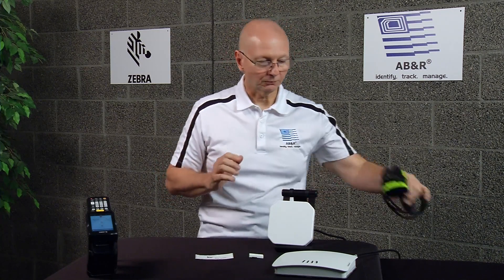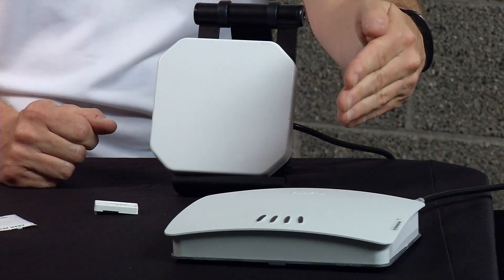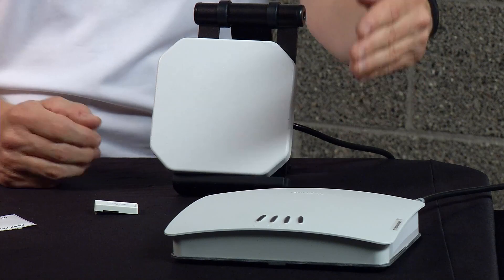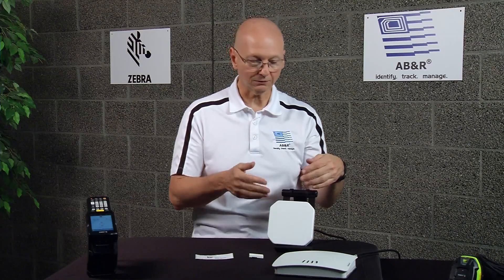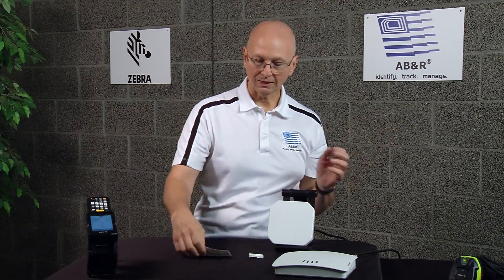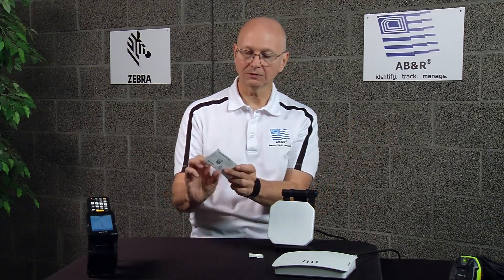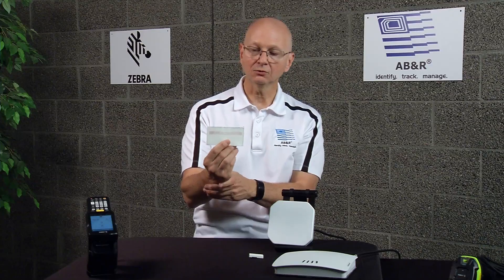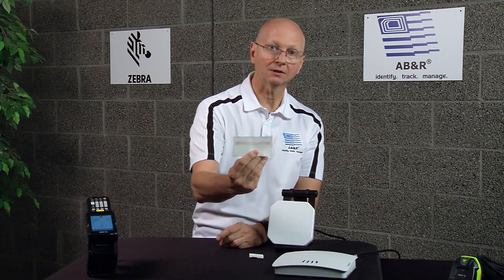So how is that different from RFID? The way RFID works is we also have some Zebra Technologies products here. We have an FX7500 reader and a Zebra Technologies antenna. The antenna emits a field of energy in all directions. As soon as the tag — and this particular label has both a barcode and RFID in it — enters the field, it spits out its information.